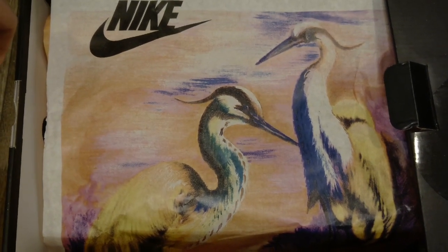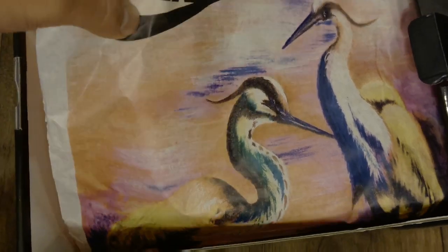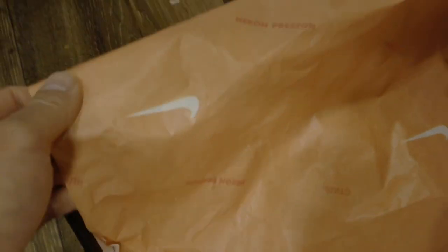What's also different about what comes with the shoebox is the tissue paper — it has a Heron Preston touch with the orange color he uses throughout his clothing line, and those birds I recognize from shirts he recently released.